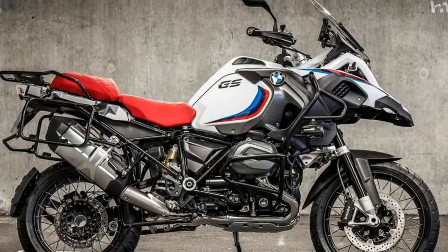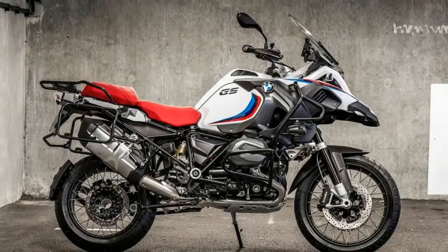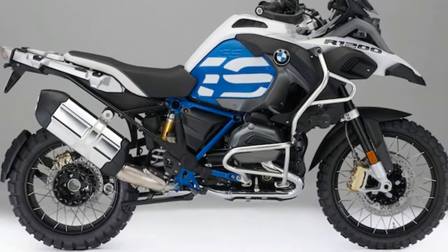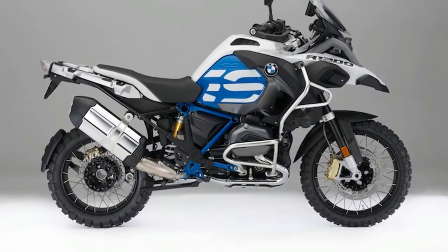In addition, the new T-Display combines the familiar classic display of data such as RPM and speed with new technology that provides an enormous range of features, BMW says.